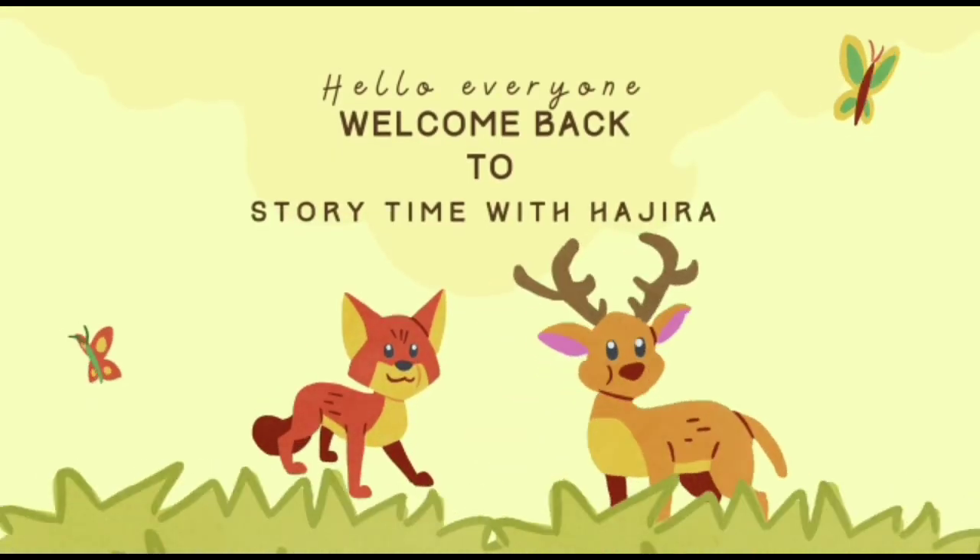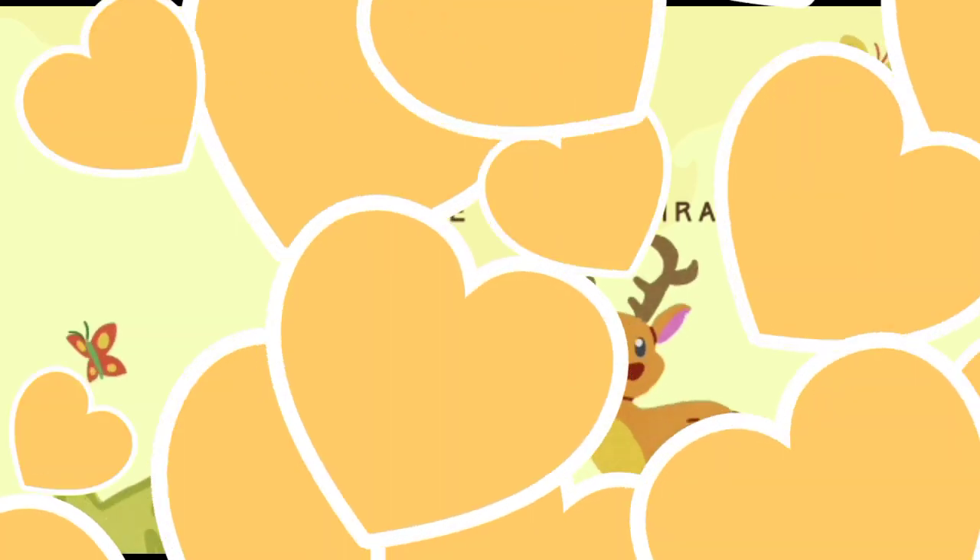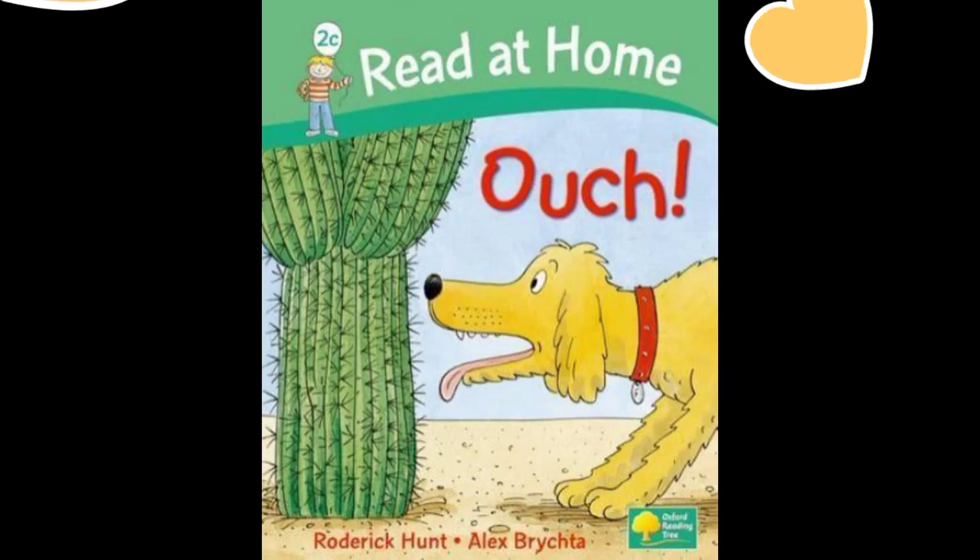Hello everyone! Welcome back to Storytime with Ajra. Today we are reading... Ouch! Read at home. So let's get started.